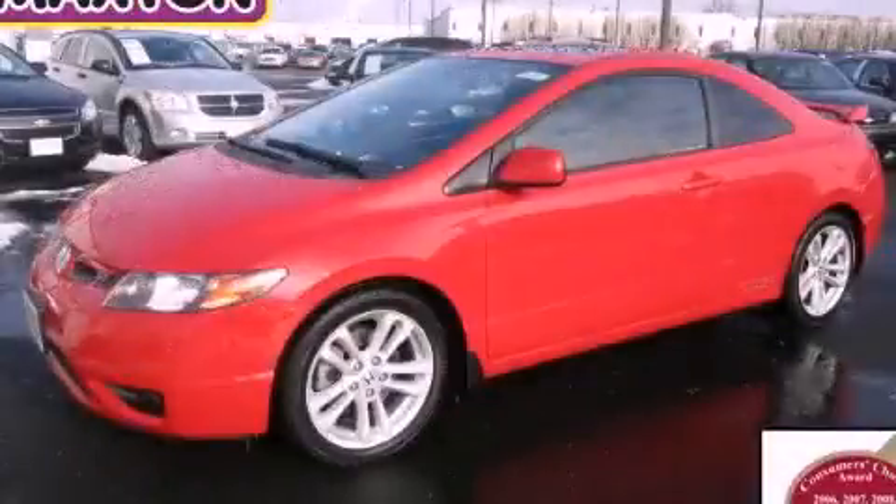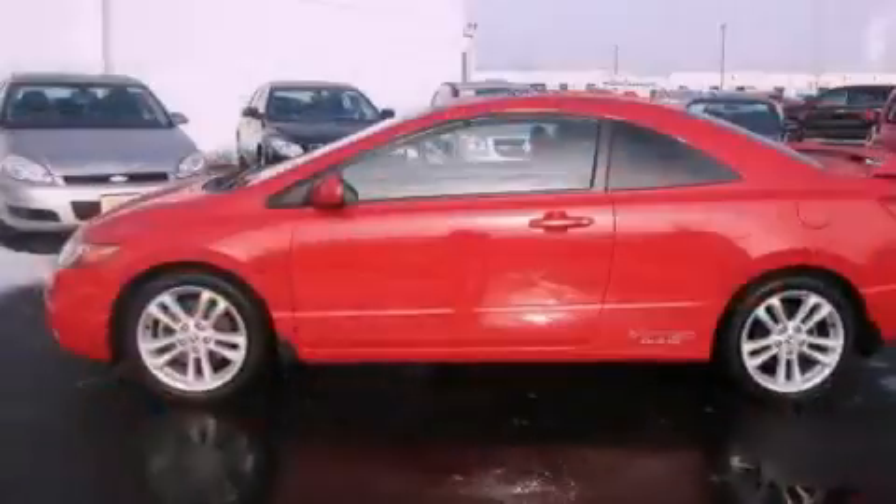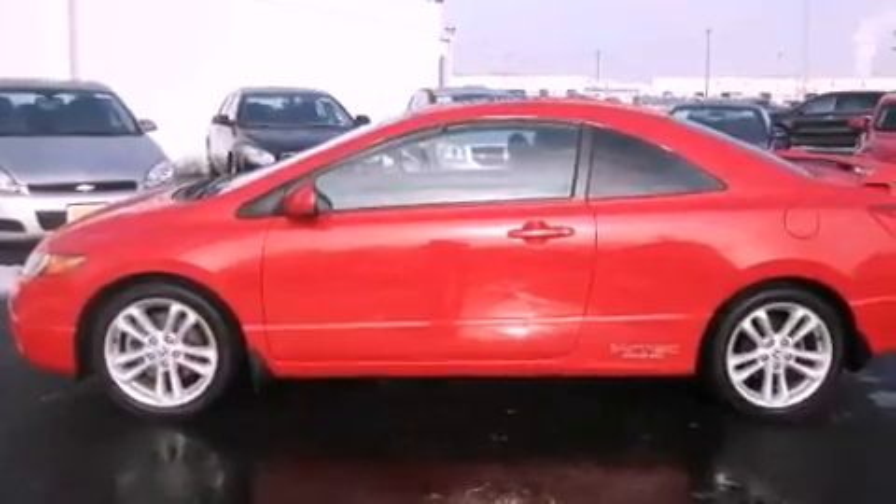This is a 2006 Honda Civic SI. It has a four-cylinder engine and a manual transmission.